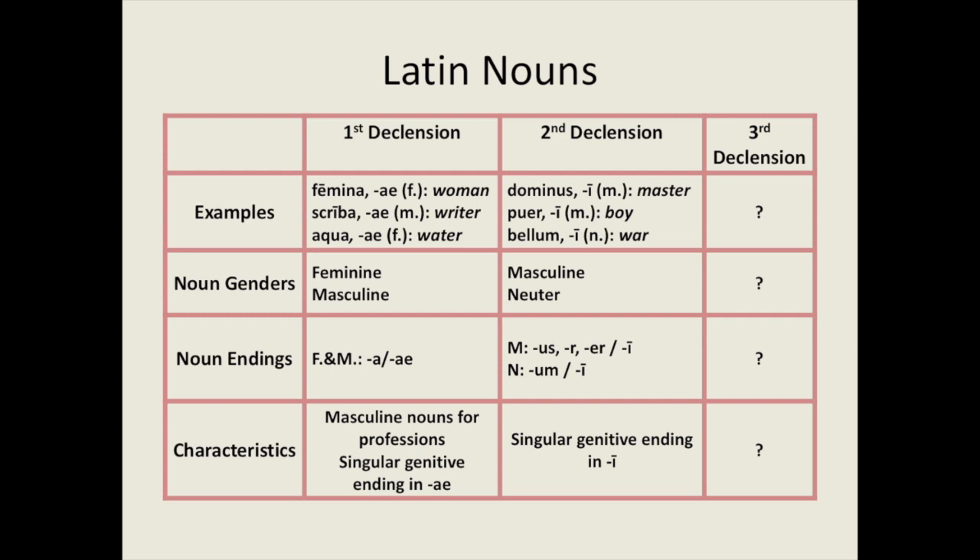Second declension Latin nouns are either masculine or neuter. Masculine second declension nouns are dominus and puer, and they end in -us, -r, and -er in the nominative. In the neuter second declension we have the -um ending in the singular nominative. Both masculine and neuter second declension nouns have genitive singular forms which end in -i. In this lesson we will look at examples of third declension nouns, their genders, how they decline, as well as the features that characterise them.